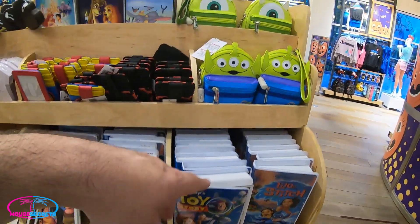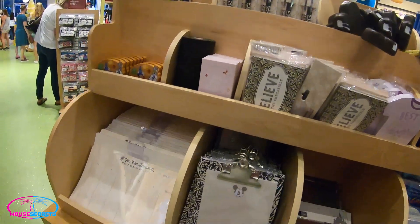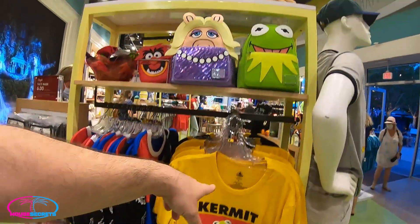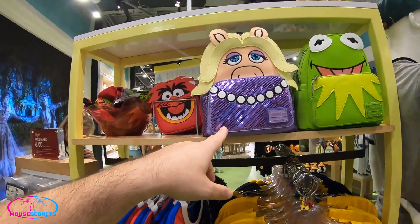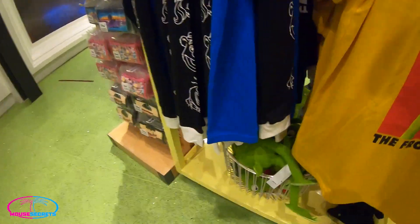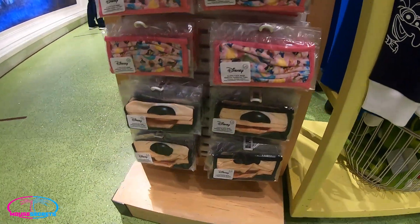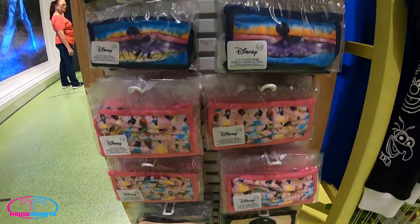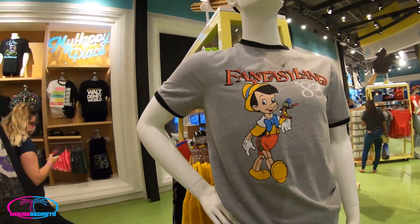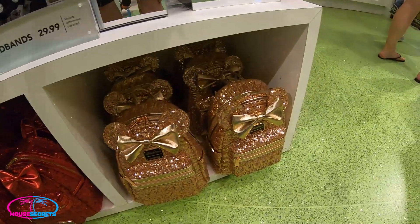More VHS cassette notepads, alien Loungeflies, calendars, little notepads. I wanted to show you the Muppets merchandise: a Kermit the Frog t-shirt, a Kermit Loungefly, a Miss Piggy Loungefly. Check out this shirt — it has little sleeve prints. There's also a little Kermit plush in a basket at the bottom. And here are some face masks — looks like the same ones, all six dollars. There's also a Fantasyland shirt and some mini ears — very cool — with matching red Loungeflies.